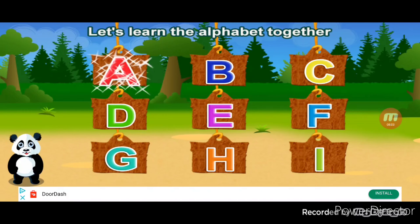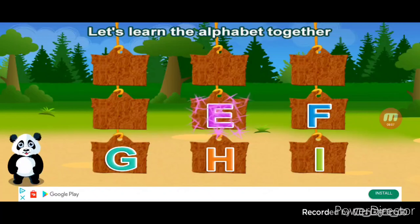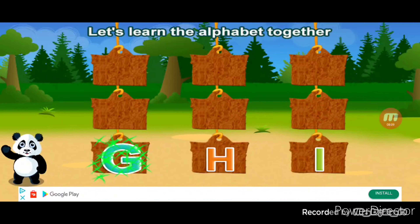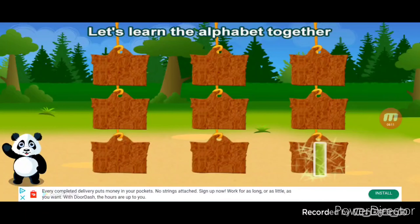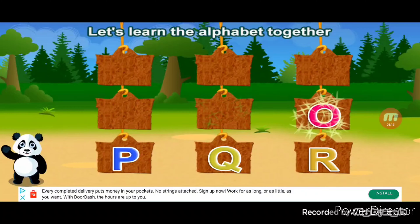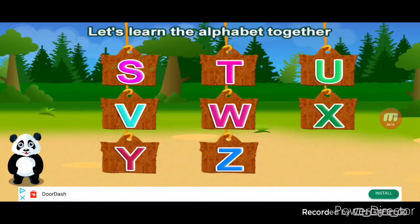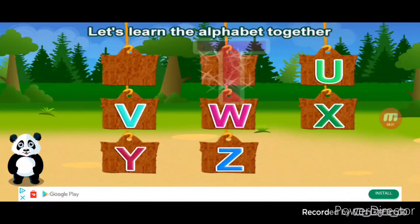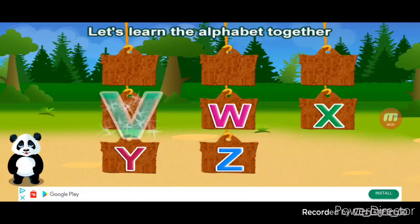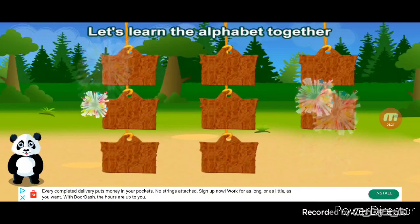Let's learn the alphabet. A, B, C, D, E, F, G, H, I, J, K, L, M, N, O, P, Q, R, S, T, U, V, W, X, Y, Z. You're the best!